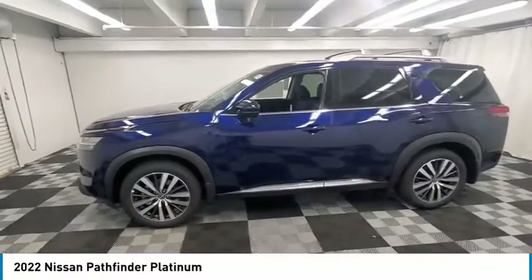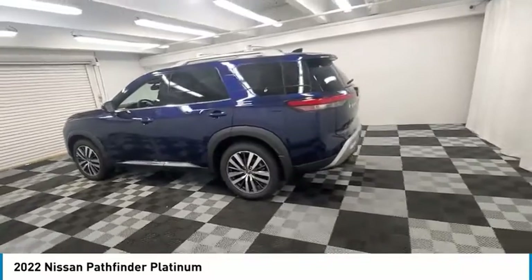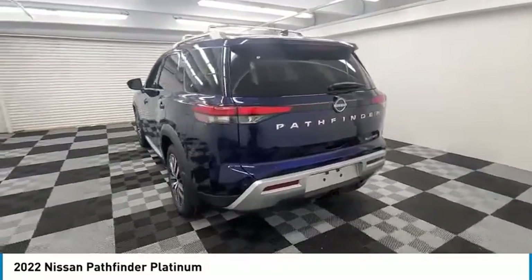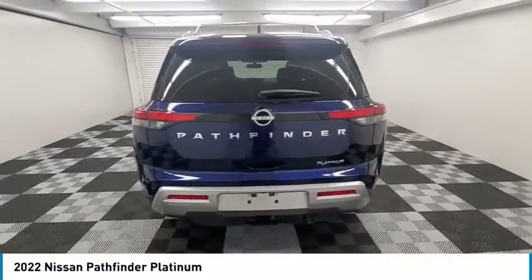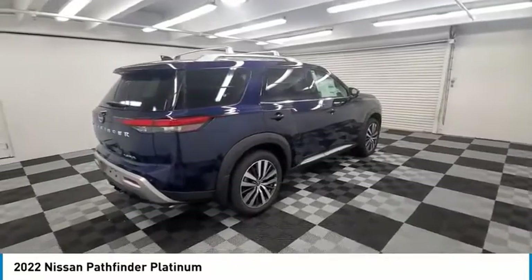Make a great choice today with the 2022 Pathfinder. The Pathfinder has a premium interior with three rows of seating for up to seven passengers, as well as versatile seating and cargo configurations. This SUV appeals to both truck lovers and car lovers.